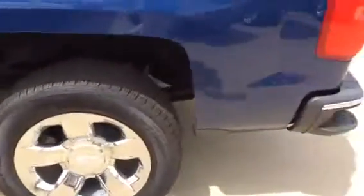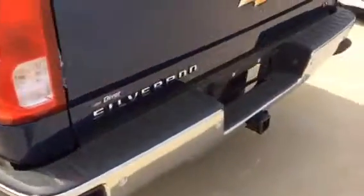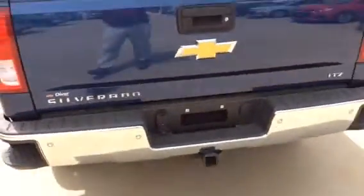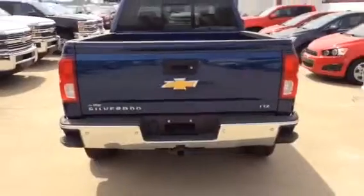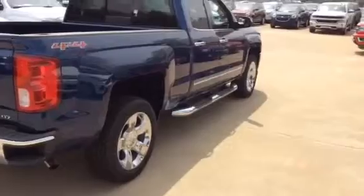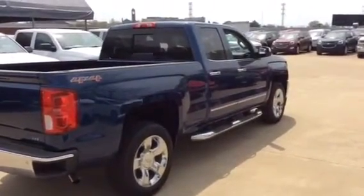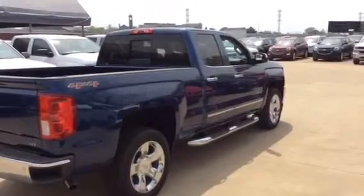This one has a six and a half foot bed, it has the step-in bumper, it has a backup camera, it has the easy lift tailgate. This truck and many others like it are available now for sale at Diver Chevrolet.